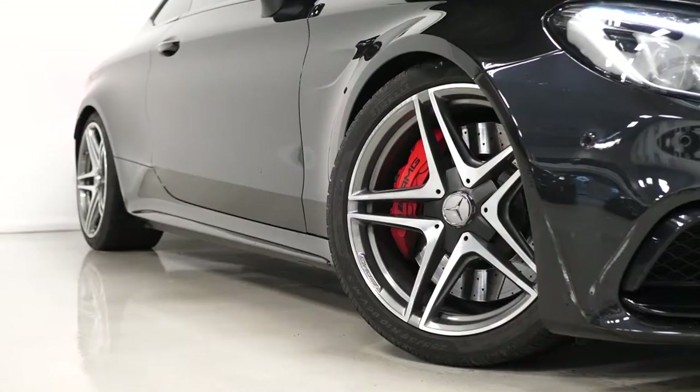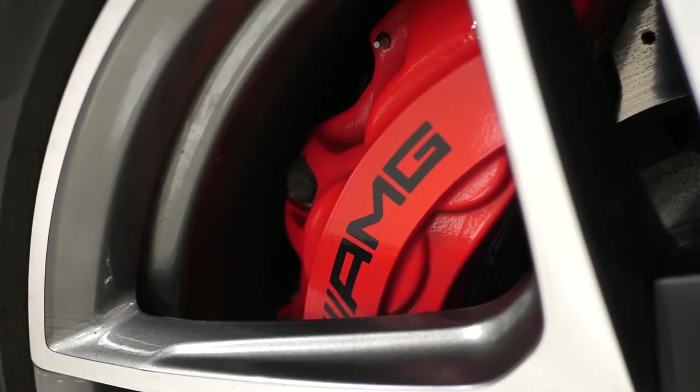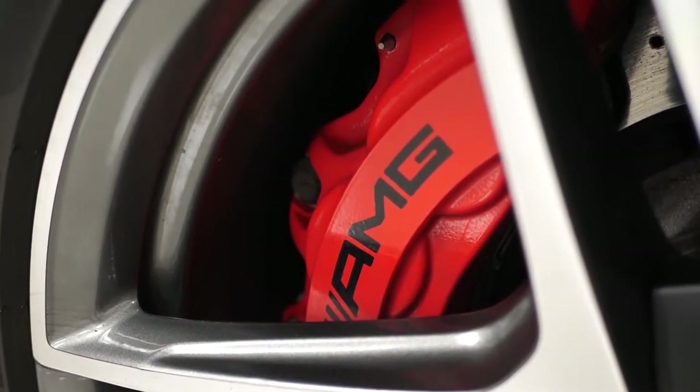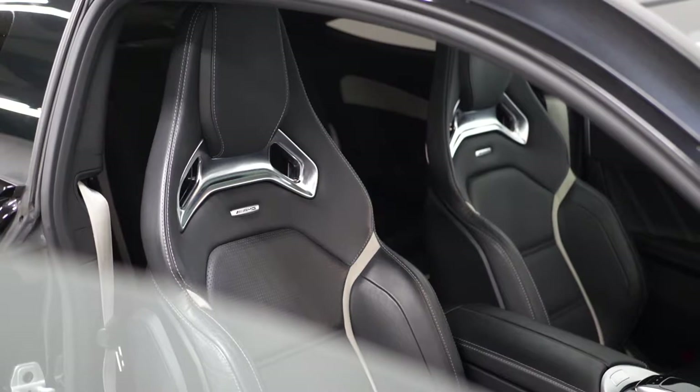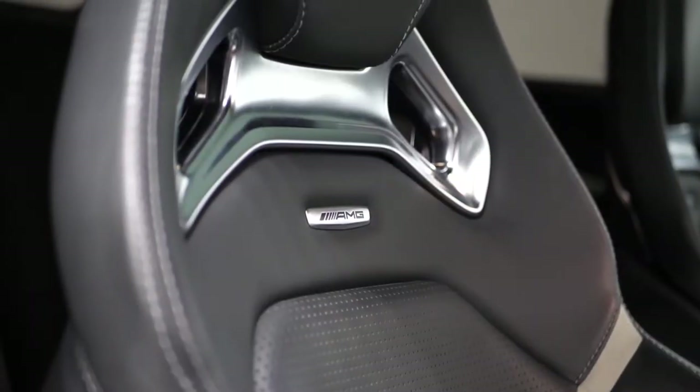You also get the 19-inch alloy wheels painted in grey with the diamond turned facing, the red painted AMG brake calipers, the AMG track pace feature, the AMG performance seats in the fine Nappa leather with the contrasting crystal grey accents and also the crystal grey seatbelts to match.